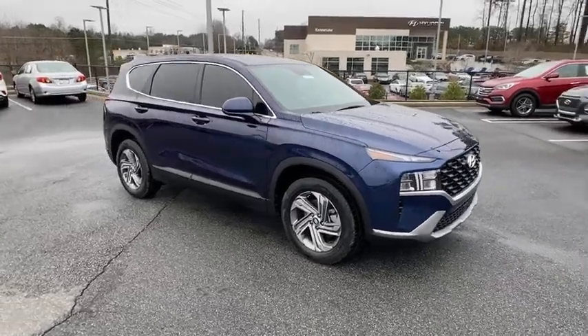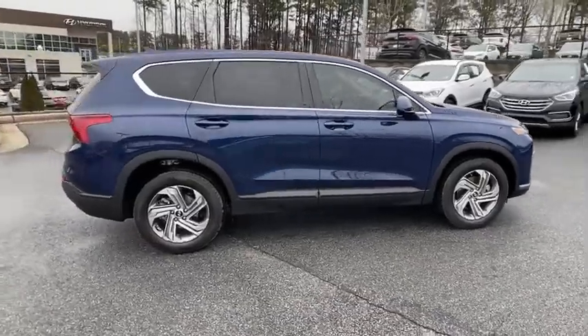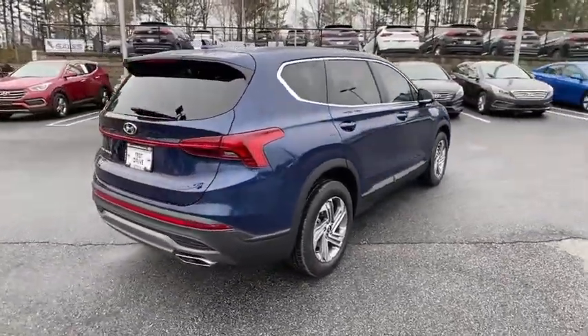Looking for the right vehicle? Check out the 2021 Hyundai Santa Fe. Style. Quality. Performance. Value. Need we say more?